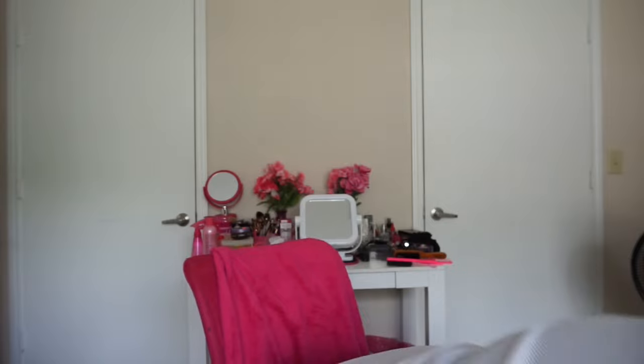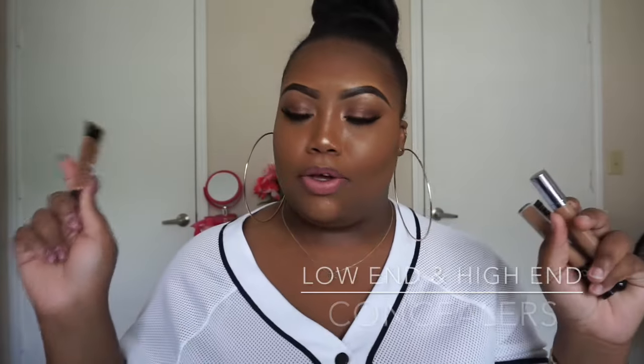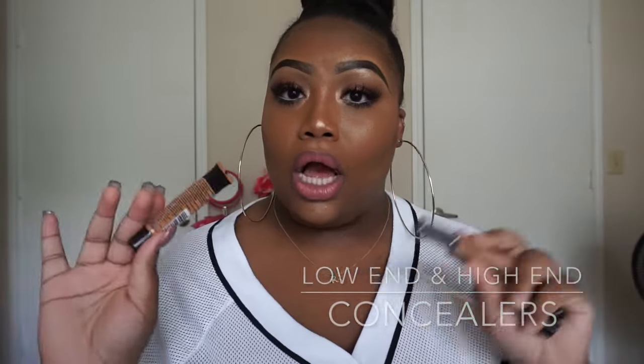So I have four concealers I'm going to talk about. I just dropped one — it's fourth of July and everybody and their mama is up out in these streets. Excuse my vanity, it's a mess. When I get to filming and doing my makeup, it gets a little crazy.